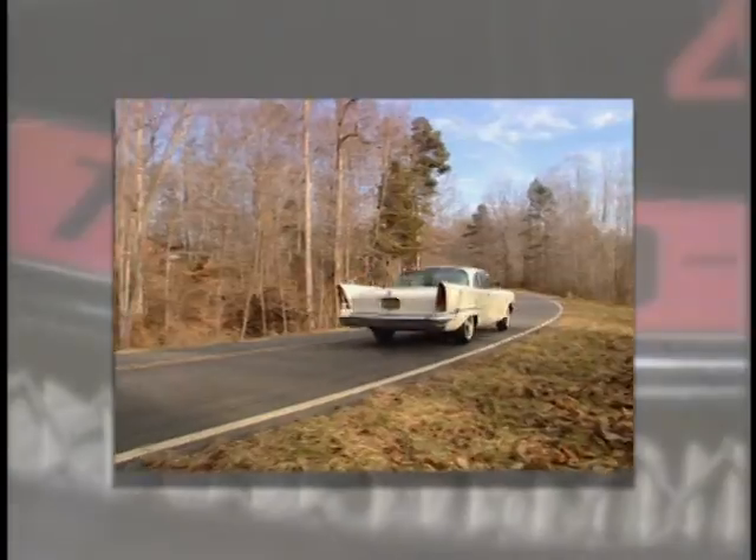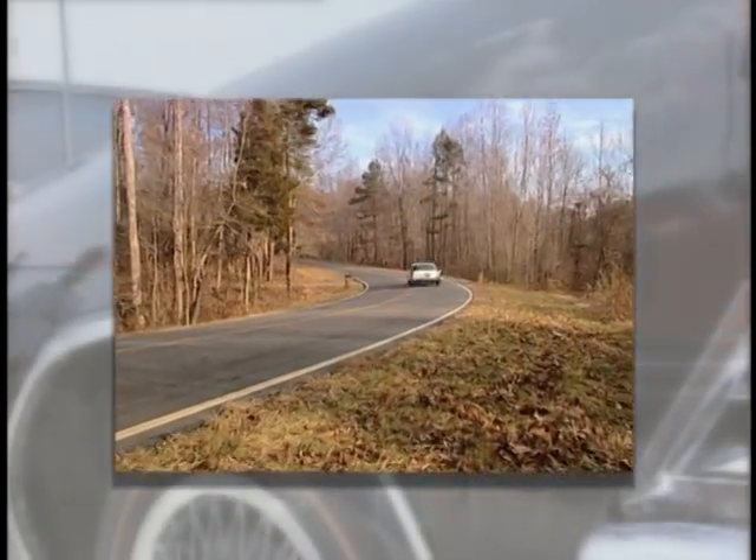It's hard to believe now, but this two-ton beauty may have been America's first muscle car.